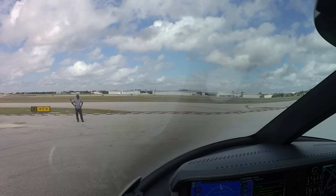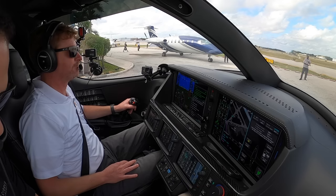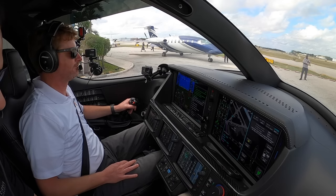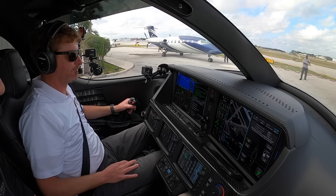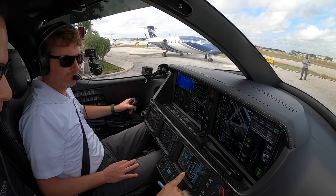Executive clearance, Vision Jet triple seven Charlie Bravo, information Lima, VFR eastbound — just keep our IFR on file please, VFR eastbound, 1200. Triple seven Charlie Bravo, executive clearance, contact ground. Over to ground, triple seven Charlie Bravo. We'll let clearance delivery know our plan of action and now we're going to go over to ground frequency.